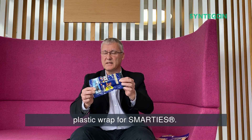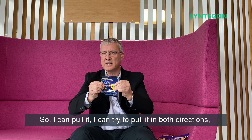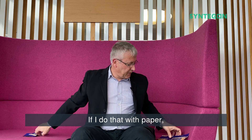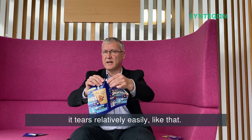So here is part of a plastic wrap for Smarties. I can pull it in both directions — it's very strong. I can try to tear it; it doesn't tear very easily. If I do that with paper, it tears relatively easily like that.